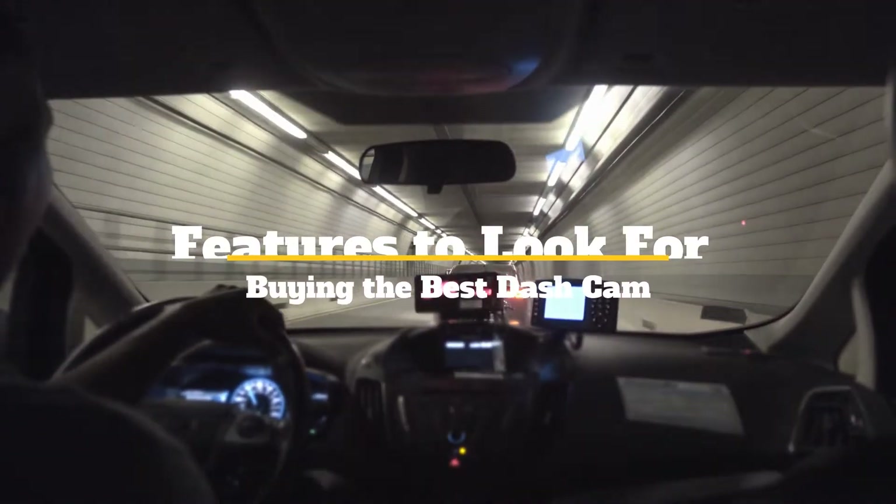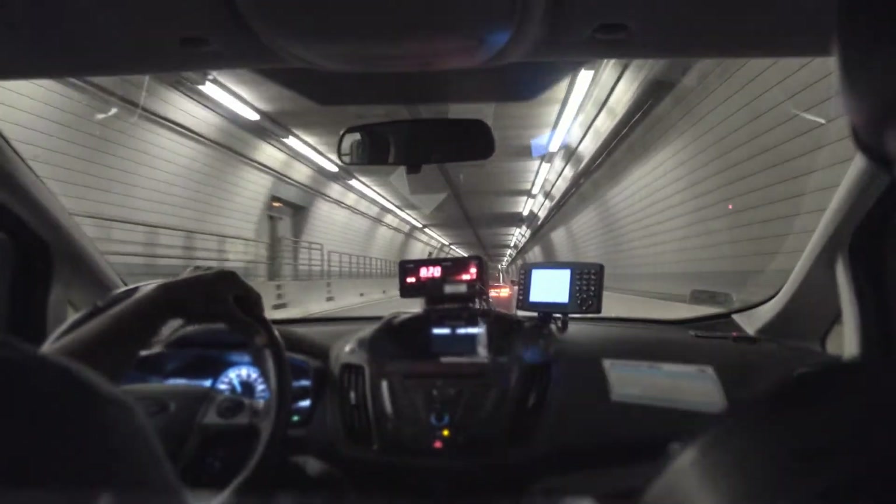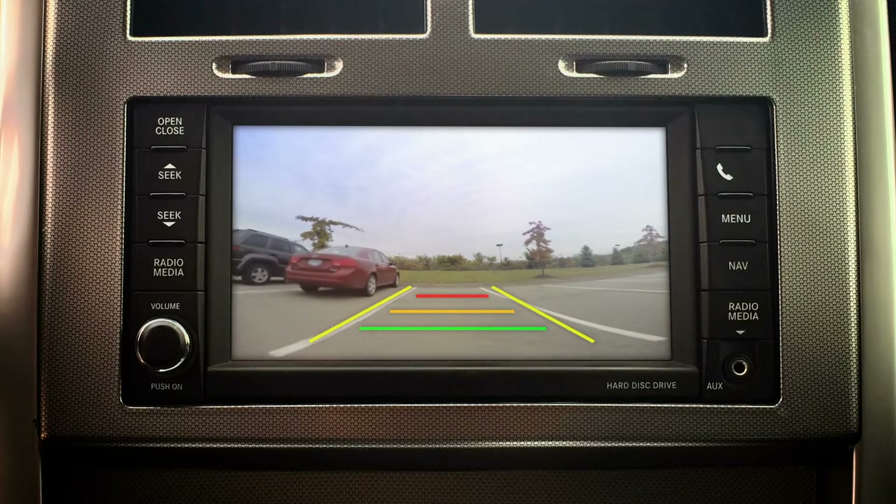Features to look for when buying the best dashcam. In this video, we'll go over the things you should think about when purchasing a dashcam, hoping this will assist you in selecting the dashcam that is ideal for you.